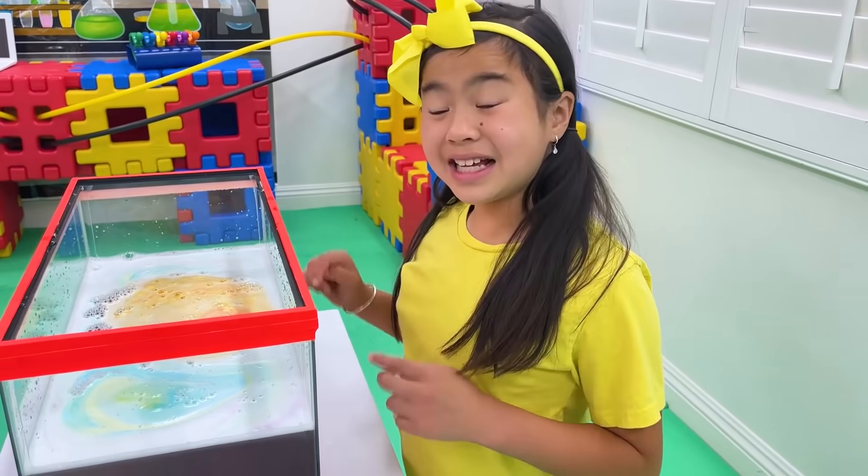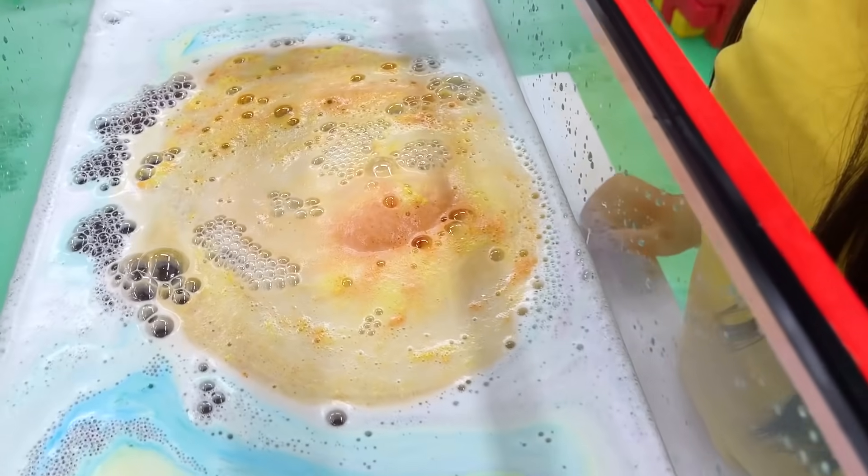Jenny, what are you doing? Angie, look, it's really cool! Jenny, this wasn't for playing — this was for science experiments!